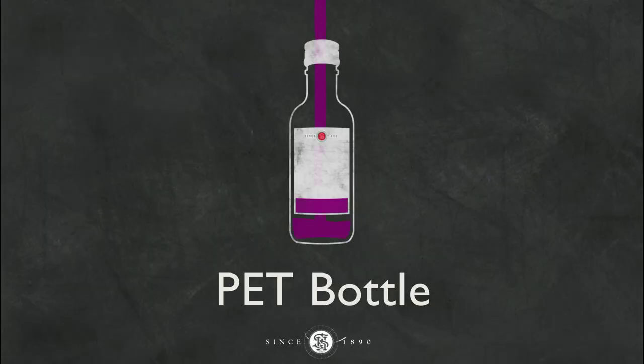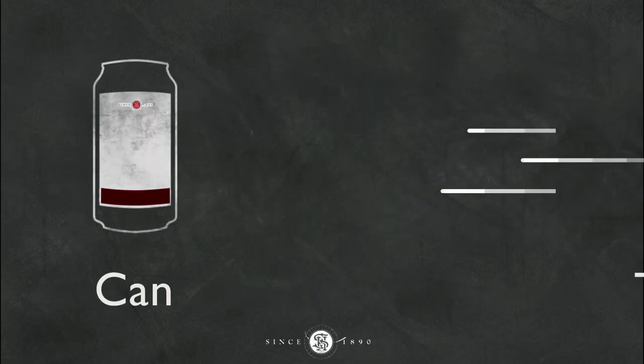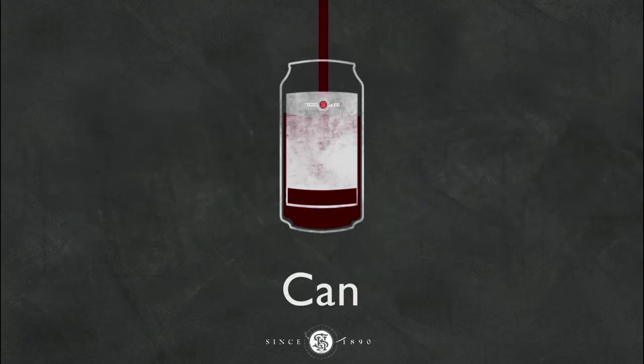We were one of the first to put wine in PET bottles. We currently put wine in Bag & Box, Tetra Pak. We even have some products in cans. People love it. The White Zinfandel especially — America's favorite.